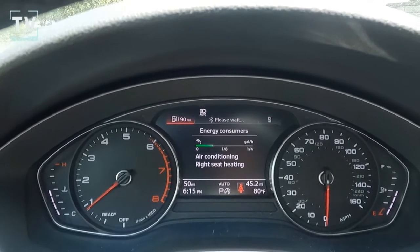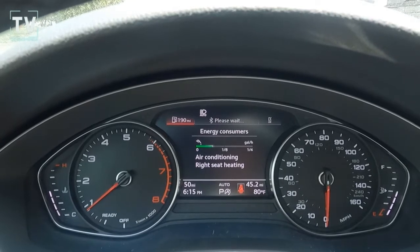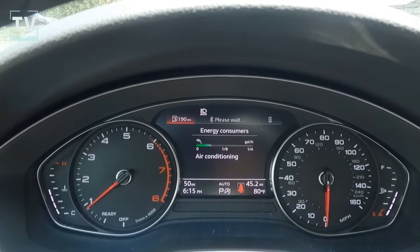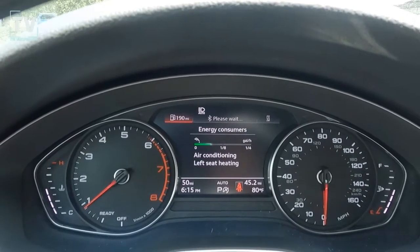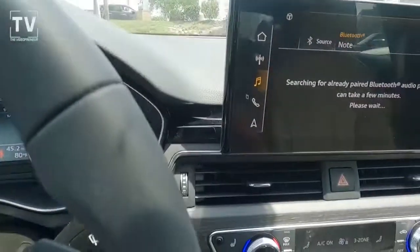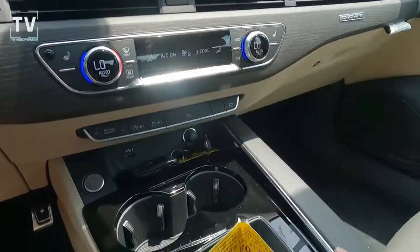As you can see, we have energy consumption, the air conditioning, and then the heated seats — that's the right seat, you can see it on the screen — and left seat heating. I just found that interesting; it's not all that dynamic, but it is interesting to me.